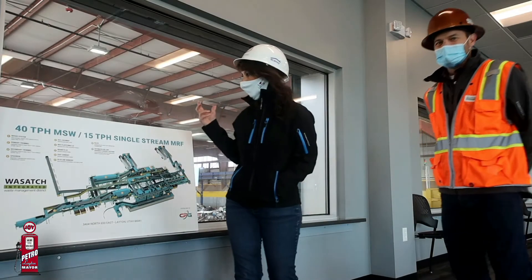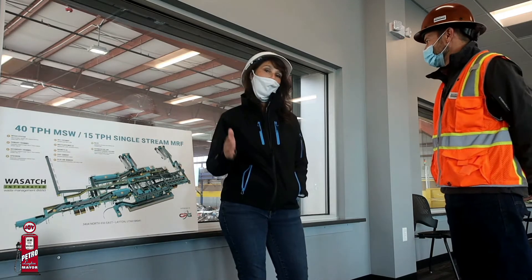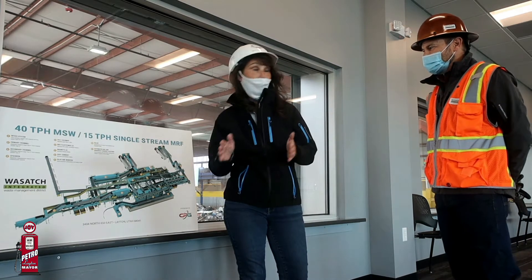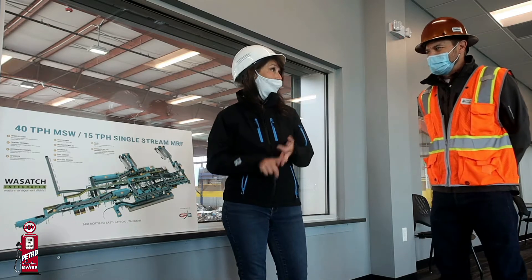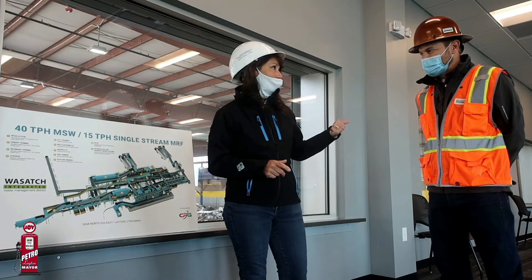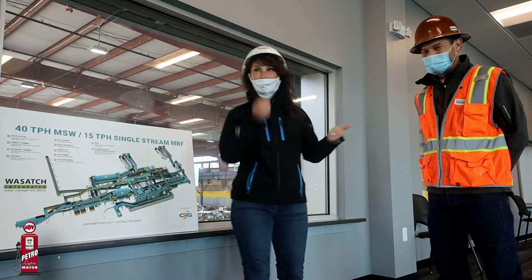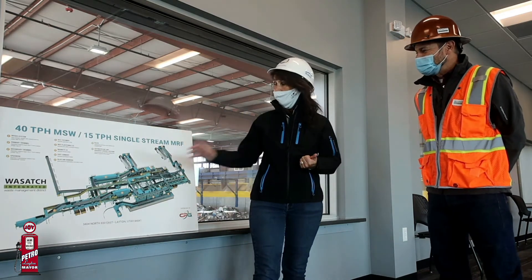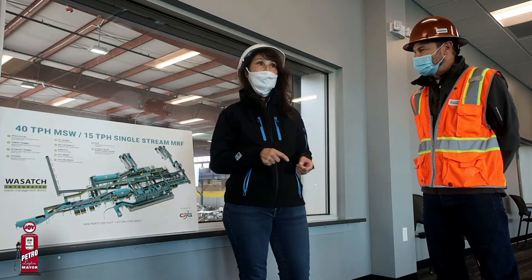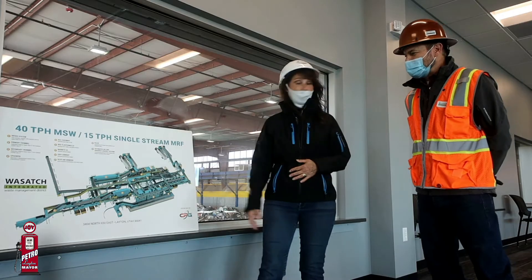I'm up here at Wasatch Integrated, and I thought it would be a great and interesting story for you guys to see what happened — the conversion process from the old burn plant to what we now call the MRF, which stands for Material Recovery Facility. I'm going to have Nathan Rich, who's the operations director, kind of point to the operations here, and then we're going to actually take you on a tour so you can see how intense this operation is.